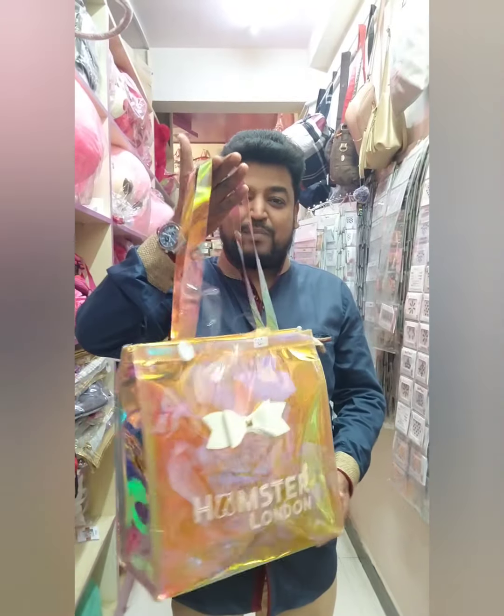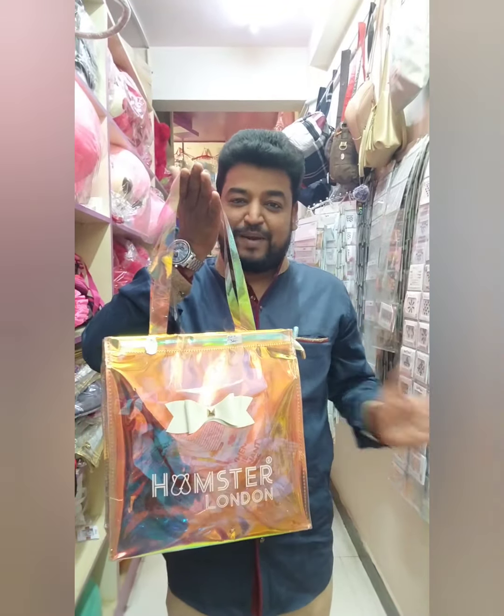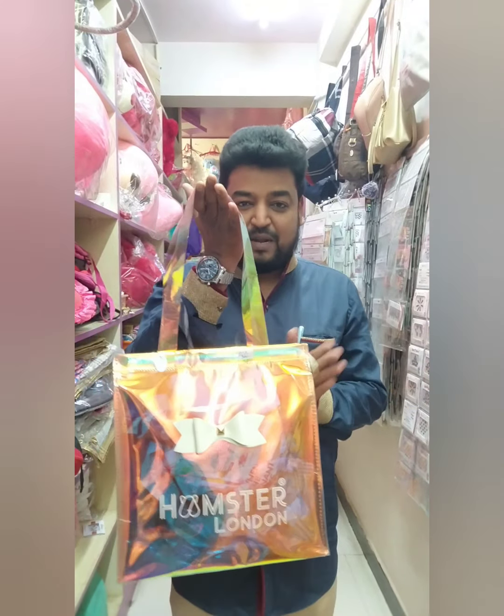This is a normal handbag. You can use it as a tote bag. This is the medium size — it's a nice handbag.